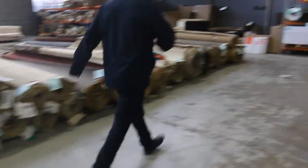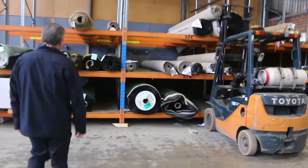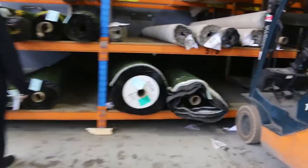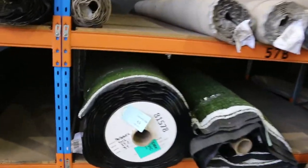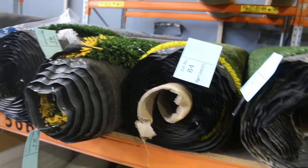Before we finish off, we're just going to have a quick look at this grass over here. The grass is sold by the square metre and we've got various colours and styles — some will start from as low as $8 a square metre, ranging up to $15 for the neurosinu really thick piles.